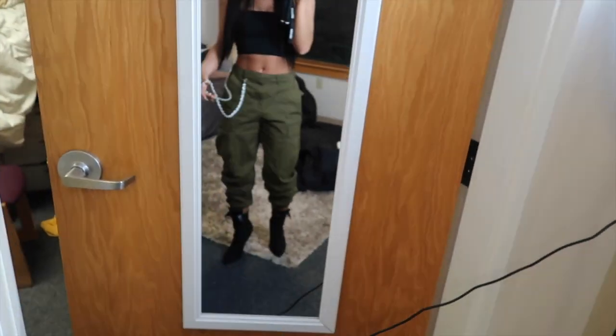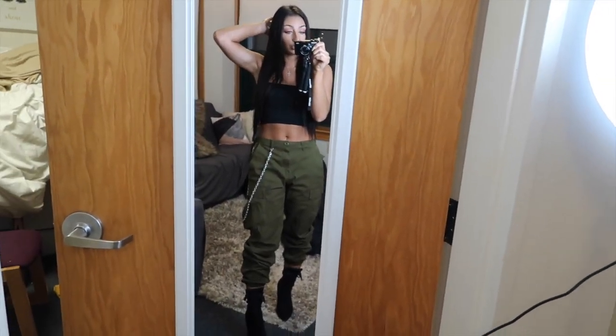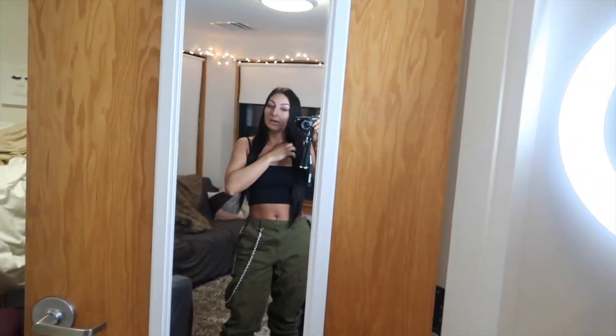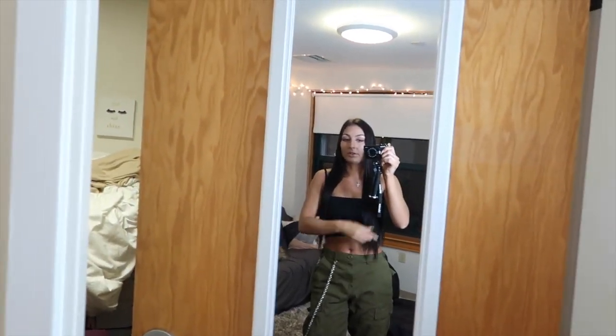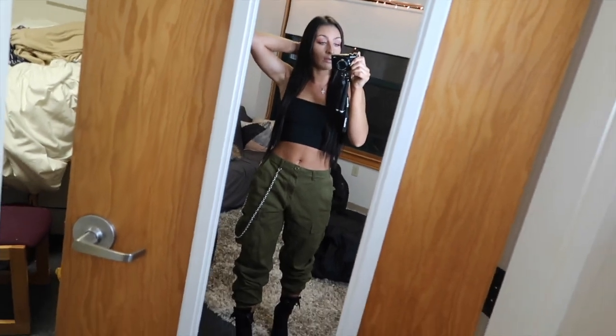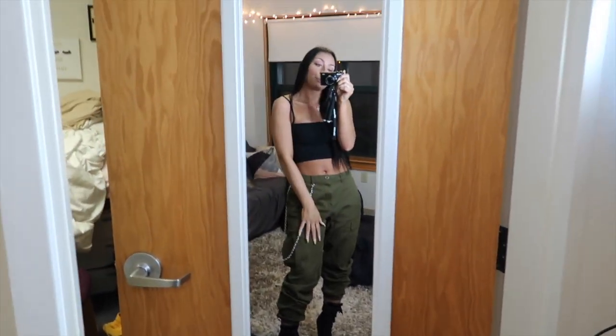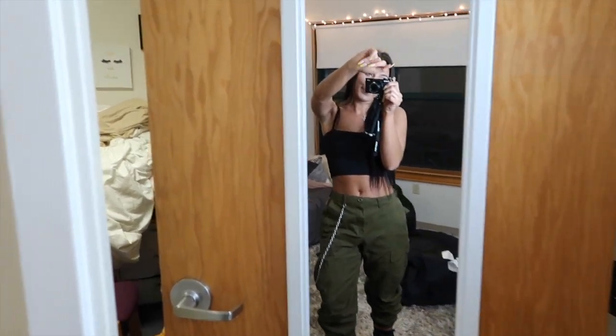But yeah, that's the final look — it's my cute little living room. I'm going to go out now. I hope you guys enjoyed this, and if you want to see more videos like this or have any other video ideas, let me know!